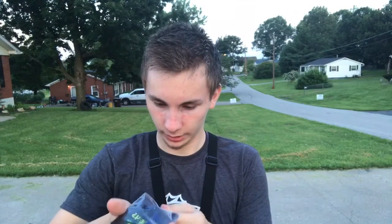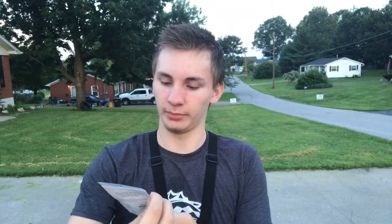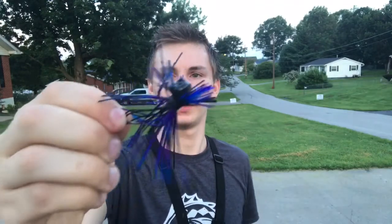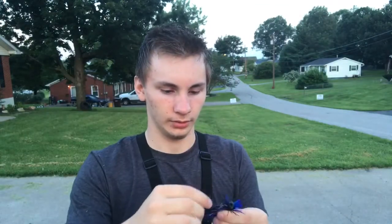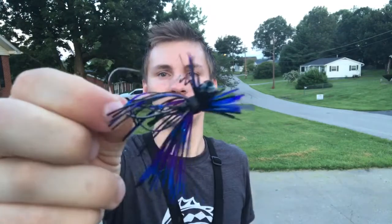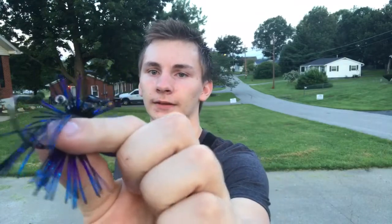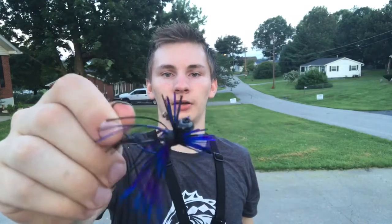Next up we got the Evolution Soul Shaker jig for $4.99 — looks to be a little football jig, purple, black and blue. It's actually a finesse football jig, and the thing that really catches my eye is it's got that little screw-on wire keeper. It also has a horizontal line tie, which is another thing I like. It would be really good to try on rocky areas, gravel areas, sandy areas, or just flip it onto a brush pile.